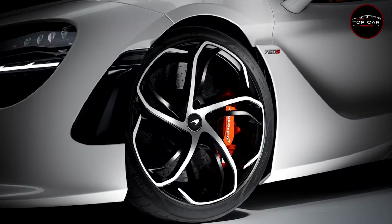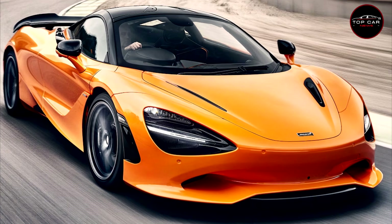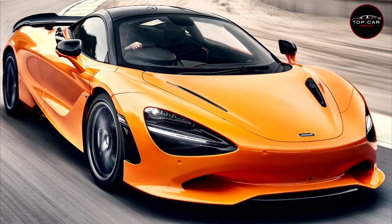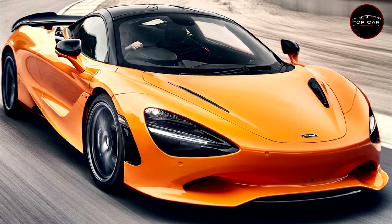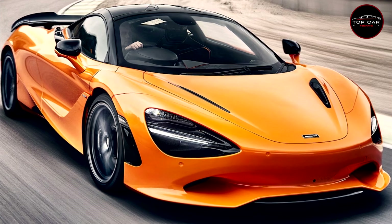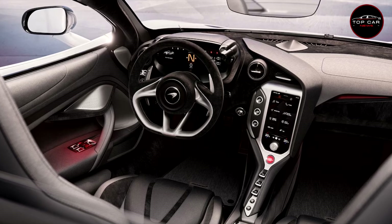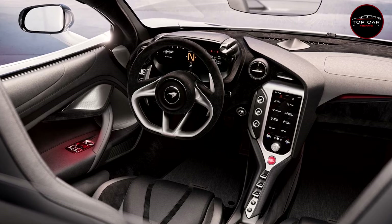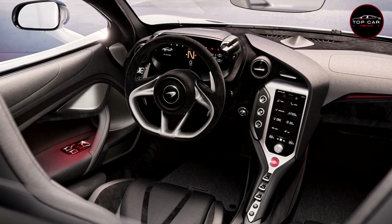Detail improvements include a new 8-inch central HMI screen with richer and more detailed graphics, crisper rear-view and surround-view camera imagery, standard Apple CarPlay, and an optional upgraded Bowers & Wilkins audio system. And although the longer front splitter has made no difference to approach angles, pressing the vehicle lift button raises the front of the 750S in just four seconds — six seconds quicker than the system in the 720S.